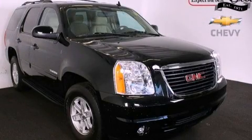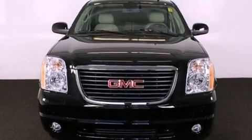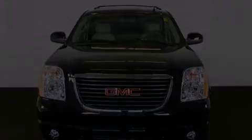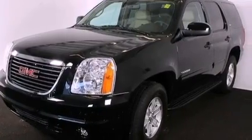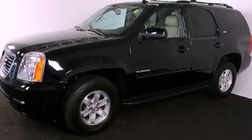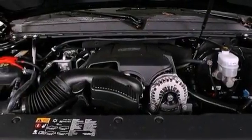This is a 2011 GMC Yukon for when safety, size, and space are of importance. It has a 5.3-liter 8-cylinder engine and a 6-speed automatic transmission. Its top features and packages include a limited-slip differential and traction control and stability control systems.